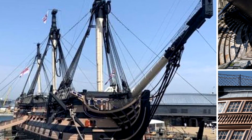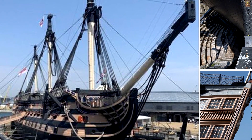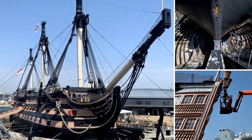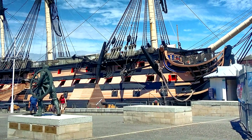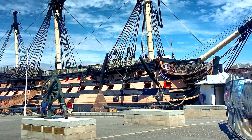Upon reopening, visitors will be able to view the new system up close for the first time by walking down the underhull path to the bottom of the dry dock, to walk under the enormous hull and take in the extraordinary scale of the body of the ship. The innovative system replaces 22 steel cradles which were installed when HMS Victory came to rest in the dry dock in 1922.